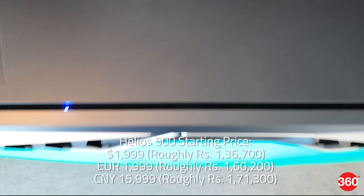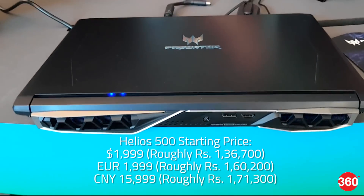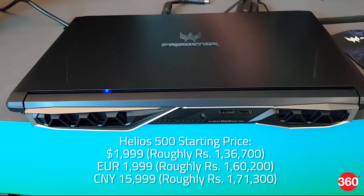The Predator Helios 500 gaming notebooks will be available in the US and China in June, and in EMEA regions in May.